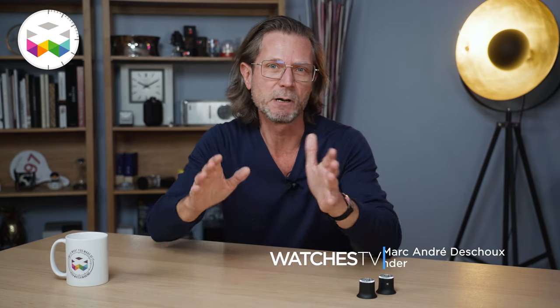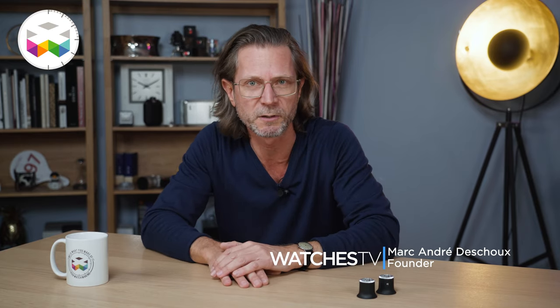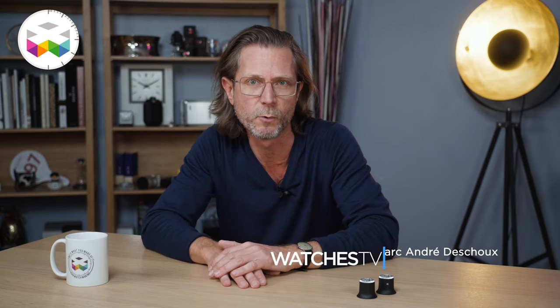Hello and welcome on WATCHES TV. Today I will be able to say something I always wanted to say — because when sometimes I'm with my watch buddies and we get enthusiastically carried away, it's always good to put our feet back on the ground and say, come on guys, we're not saving lives here. Even though in certain cases this could be questionable, as I believe that art with a capital A can indeed save lives — but that's a totally different story.